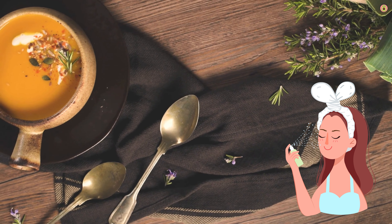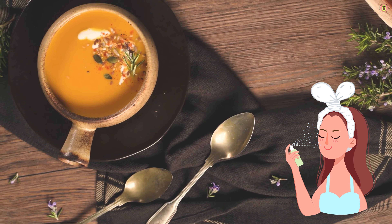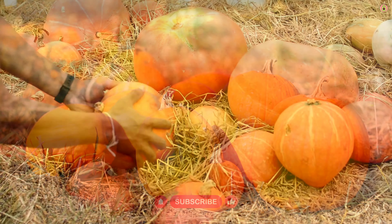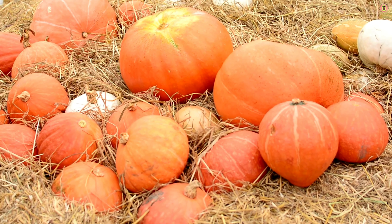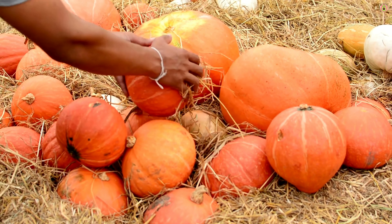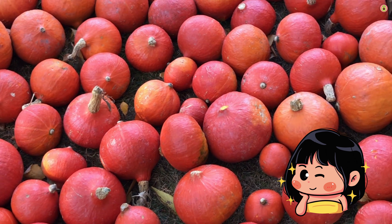Pumpkin has a high water content, contributing to overall hydration. Proper hydration is vital for maintaining skin elasticity, preventing dryness, and minimizing the appearance of wrinkles. Pumpkin seeds, in particular, are a good source of zinc. Zinc is essential for collagen production, wound healing, and maintaining the skin's integrity. It can help reduce inflammation and promote clear skin.